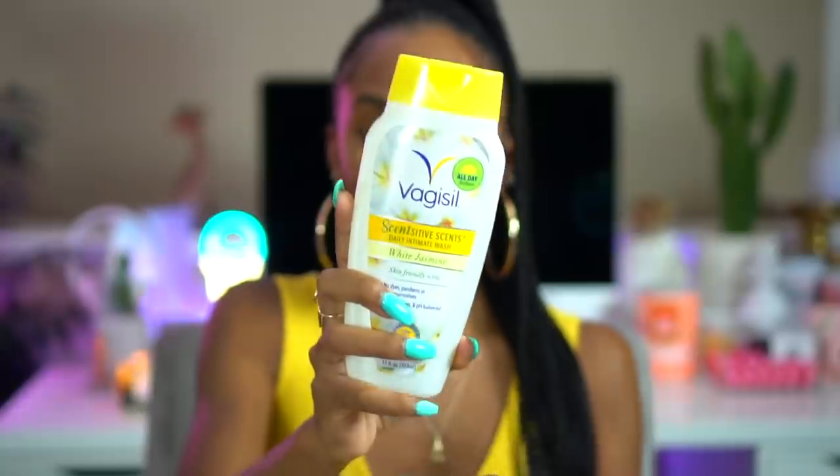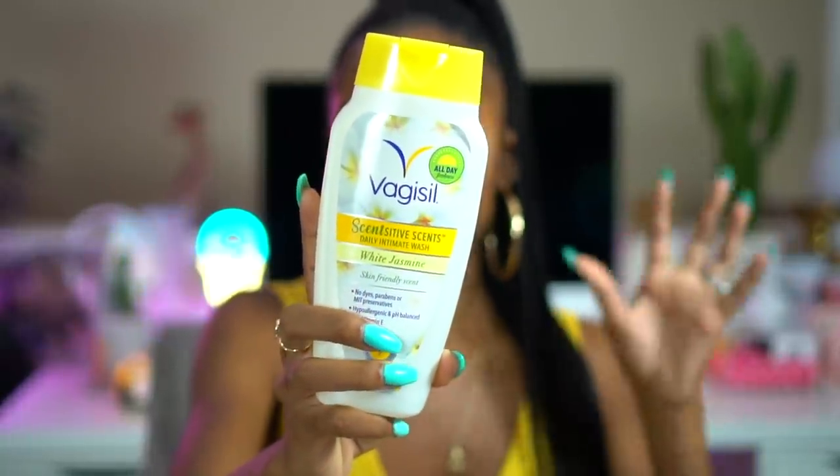Sometimes, especially in the summertime when it's hot and sweaty, or if I'm on my period and I just feel extra dirty, I will use a sensitive area soap. If you are going to use an intimate wash, I recommend the Sensitive Scents by Vagisil. This is a wash that is infused with scent but it's gentle for sensitive skin. It doesn't have any dyes, parabens, or preservatives — it's hypoallergenic, pH balanced, has vitamin E in it, and it's dermatologist and gynecologist tested, so it is fine to use on your area.